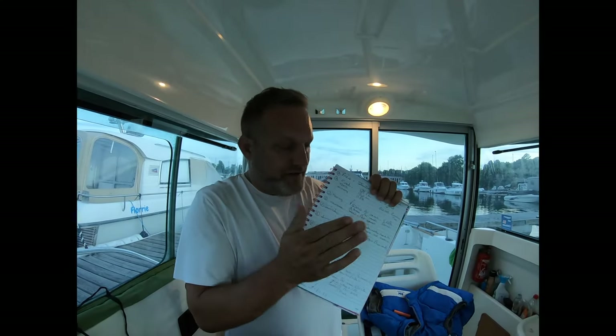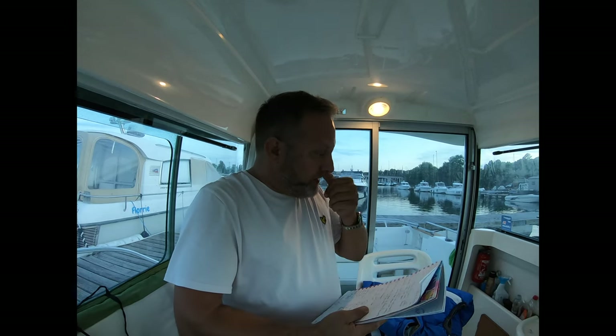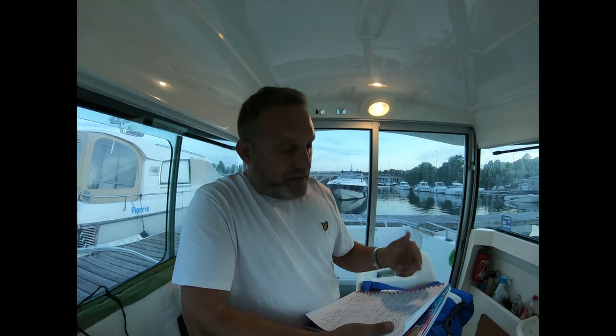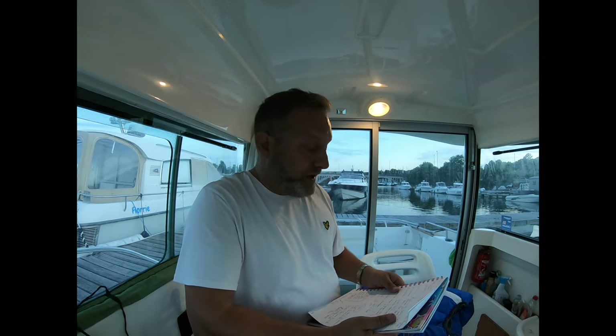I've got my little list — I've written down all the costs associated with owning this boat. First things first, you've got to buy a boat. This boat cost us two months ago £26,500. It's a 2006 boat, and brand new this boat would cost about £50,000 to £55,000.